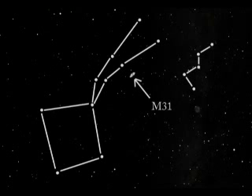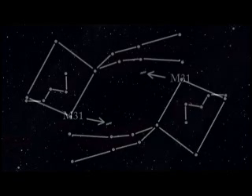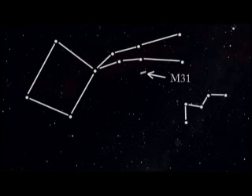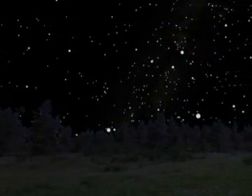The key to finding M31 is learning to recognize and find its adjacent constellations. The relative positions of Cassiopeia, Pegasus, and M31 never change, but their position in the sky does, appearing low above the east horizon in late August evenings and slowly moving to the west horizon by January. There are a number of computer programs available to help you locate objects in space — I use Starry Night.